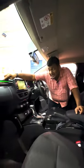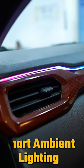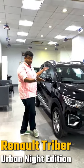In addition, you will get ambient light here in the Urban Night Edition, and this ambient light is voice activated.